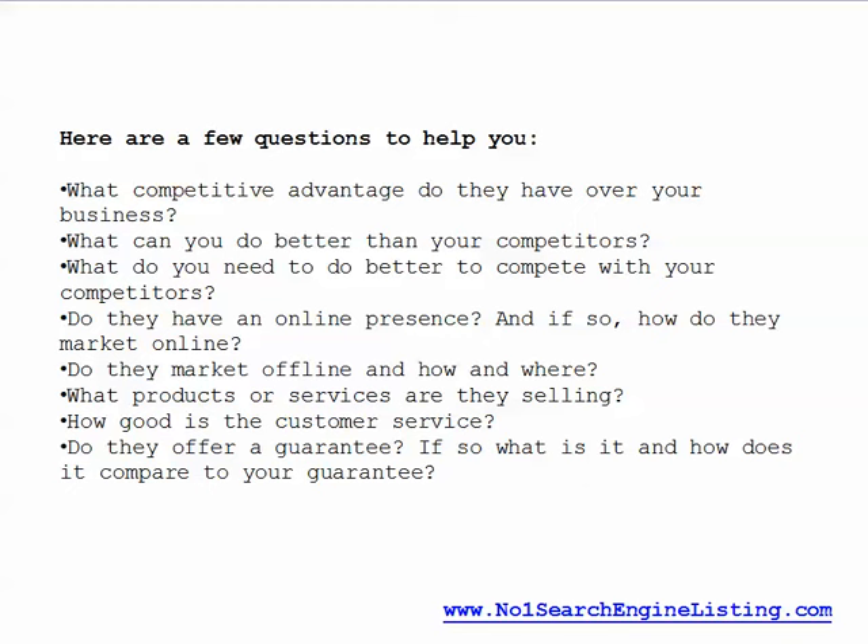What competitive advantage do they have over your business? What can you do better than your competitors? What do you need to do better to compete with your competitors?